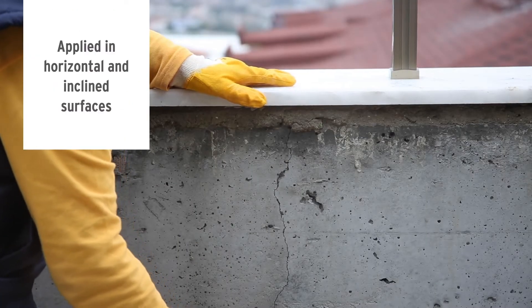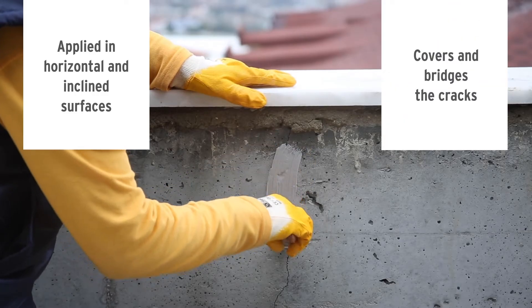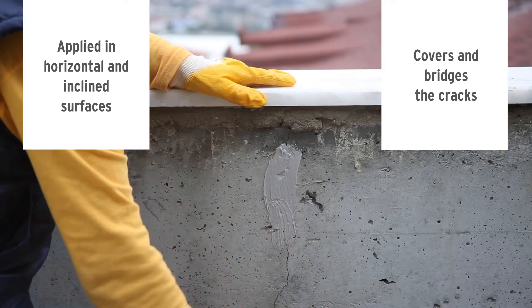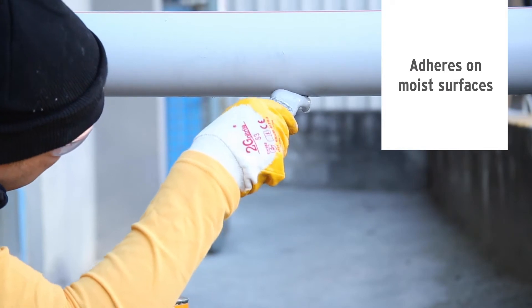You can use it to waterproof and repair horizontal and inclined surfaces. It can also cover and bridge cracks. Polymera MS can be applied easily, even in rainy seasons, as it adheres perfectly to moist surfaces.